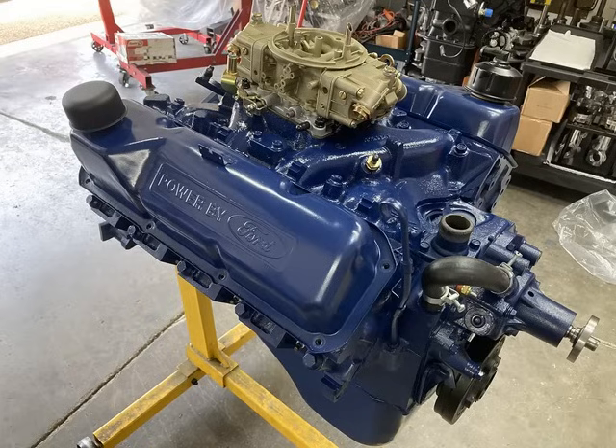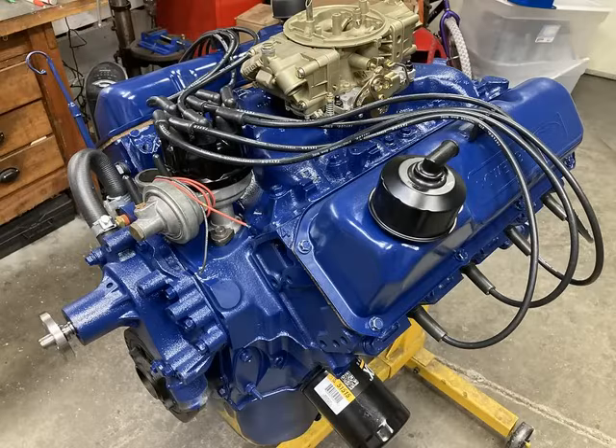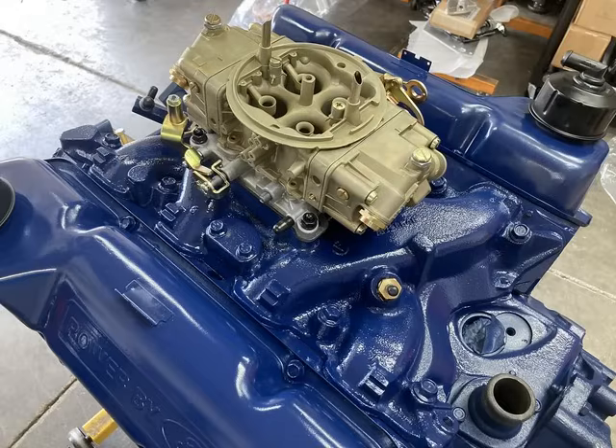We end up with a factory appearing engine with a lot of goodies inside to help make more horsepower. It doesn't take a lot — we're under 10:1 compression, the cam was in the high 220s at 0.050" duration. It just takes good machine work, careful measuring, speccing out the correct parts, and then you're rewarded with a nice performing engine.